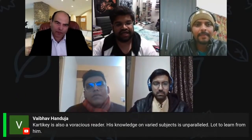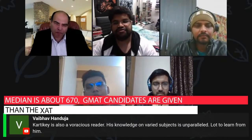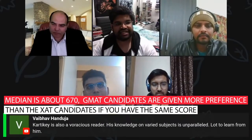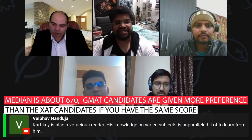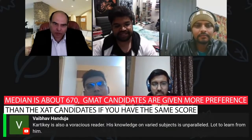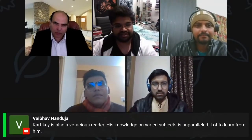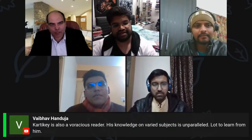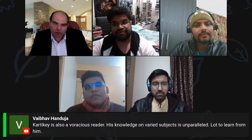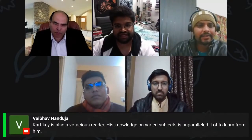For GMAT, the median score in the batch is about 670. Importantly, for people applying to GMP in the coming year, you are better off having taken the GMAT than the XAT — there is a preference given to GMAT over XAT scores, all else being equal. In the batch, roughly 80% came through GMAT and 20% through GSAT/XAT.